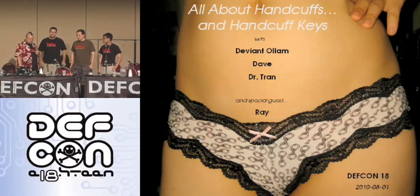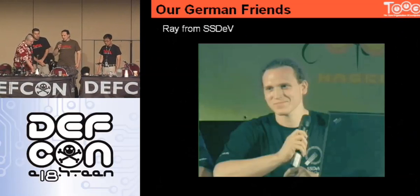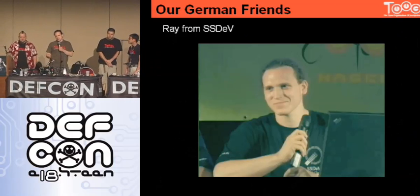We have a lot of good things we're going to show you, but especially let's get right to our featured speaker first. I was asked to talk about a few things we did in Europe with handcuffs because they're somewhat different there.